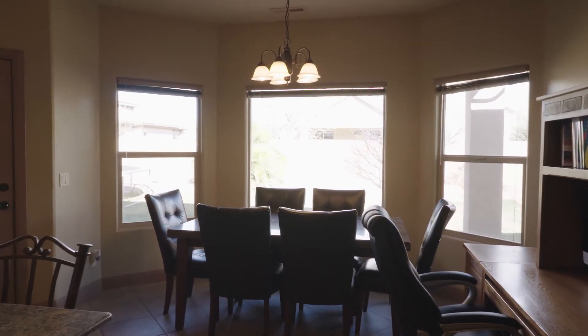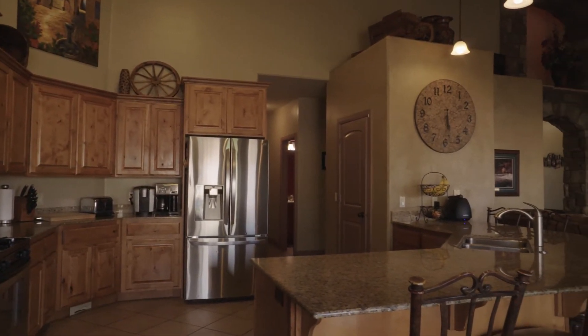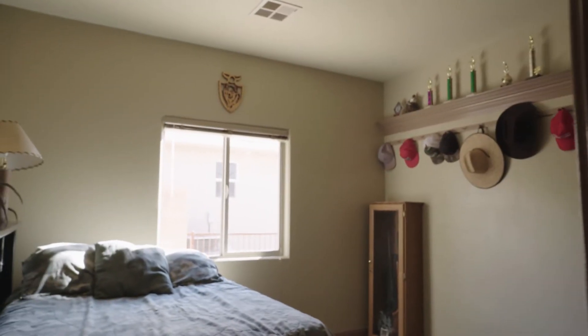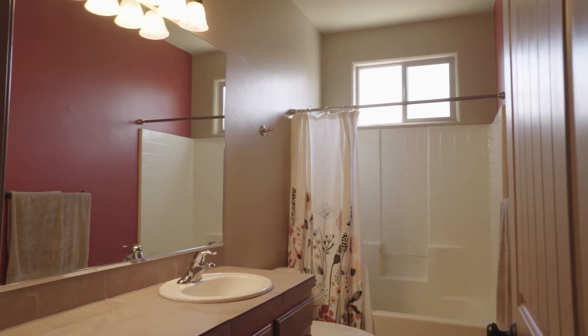Yeah, lots of windows looking out into that backyard — a lot of natural light. More bedrooms on the main floor around the corner here. Very well-kept home, very good condition overall. New exterior paint and quite a bit of upgrades and updates recently too.